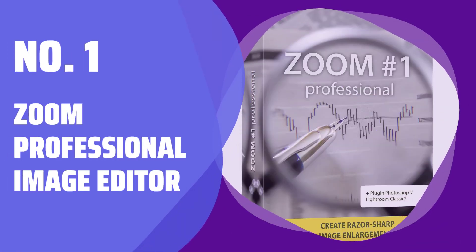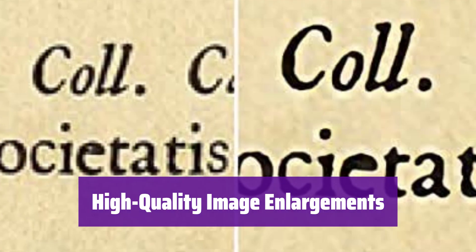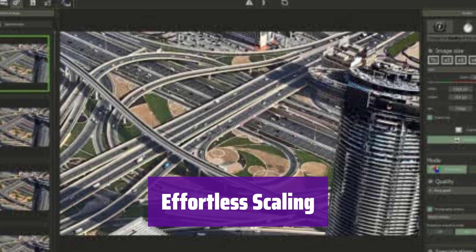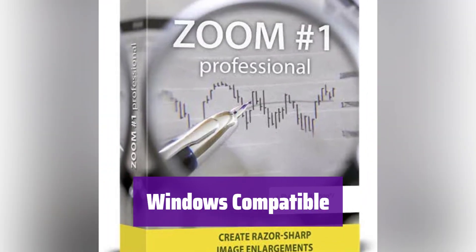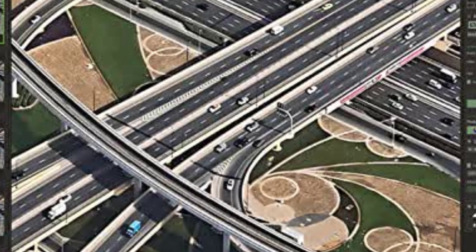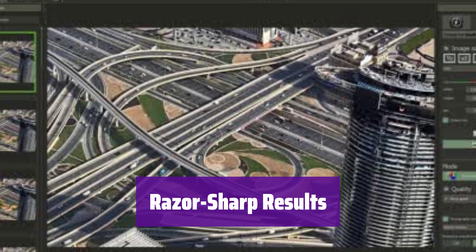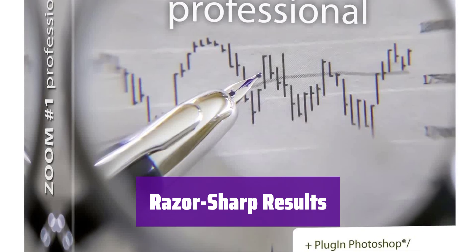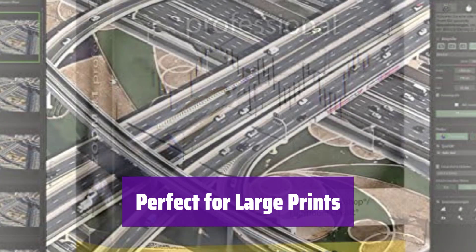Number 1: Zoom Professional Image Editor. Introducing Zoom Professional, the image editing software that lets you create stunning, high-resolution enlargements — perfect for printing photos on large canvases or posters. With Zoom Professional, you can scale your images up to an incredible 10,000%, transforming your photos into breathtaking masterpieces. It runs seamlessly on Windows 11, 10, 8, and 7. This software uses sophisticated deep learning technology to do all the heavy lifting for you — even beginners can create professional-looking enlargements with ease. Get incredibly sharp and detailed enlargements every time; say goodbye to blurry, pixelated images and hello to stunning clarity. Whether you're creating a canvas print or a poster, it ensures your images look their absolute best at any size.